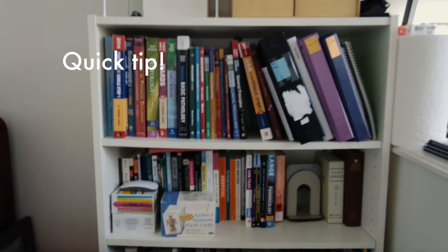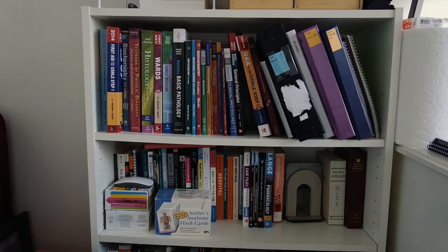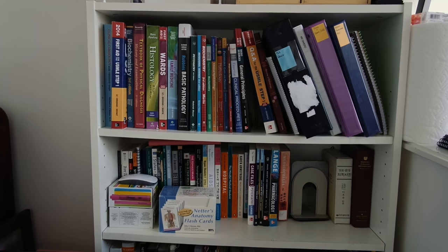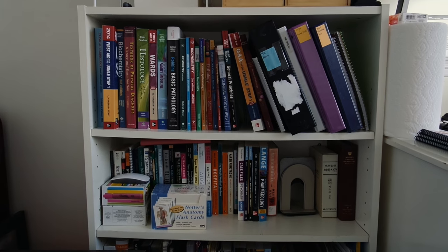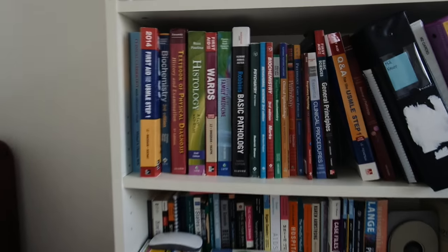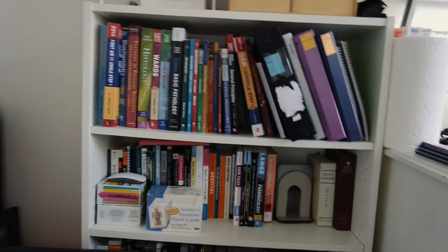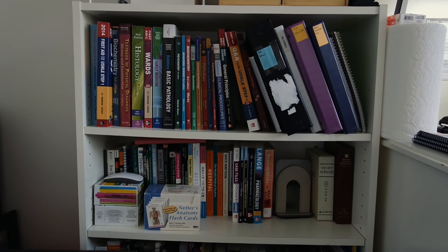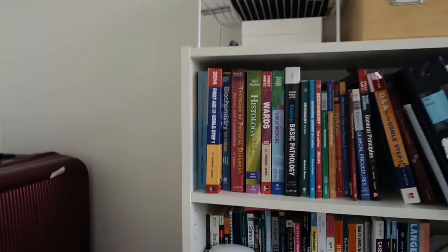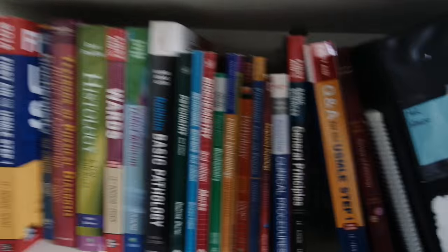A quick tip if you guys are planning on going to med school or if you guys are enrolling soon: if you know anyone who's going to be a third year or fourth year, reach out to them and see if they're willing to give away their books or sell the books for a cheap price. I got pretty much all the books here for free from my friend, my high school friend who graduated as I was coming in as an incoming first year. So I didn't really have to buy any of the books. Of course, I bought the First Aid book and some of the more recent books that I needed.